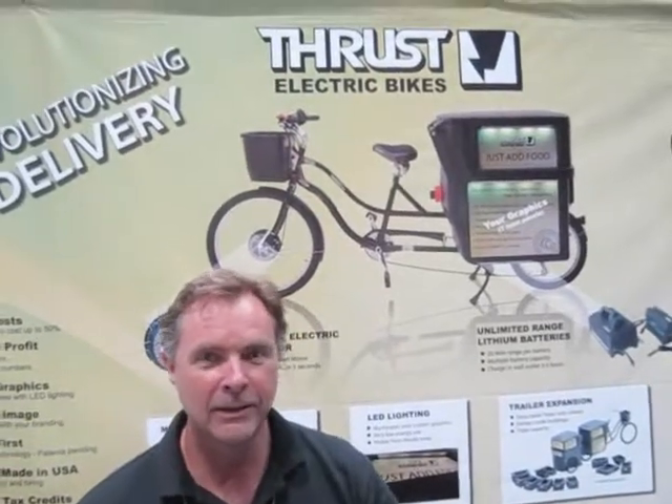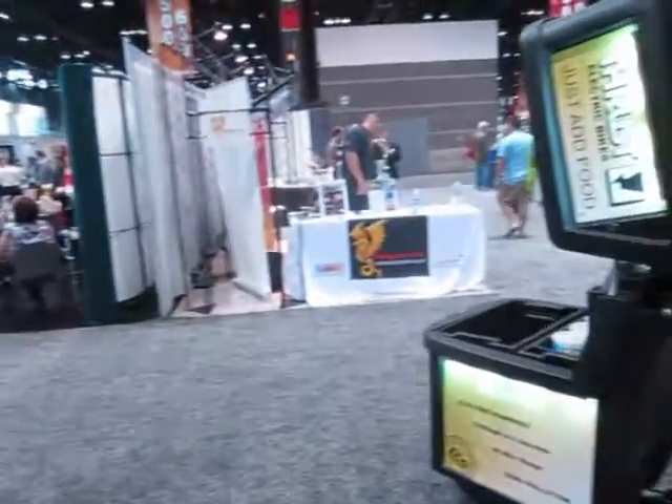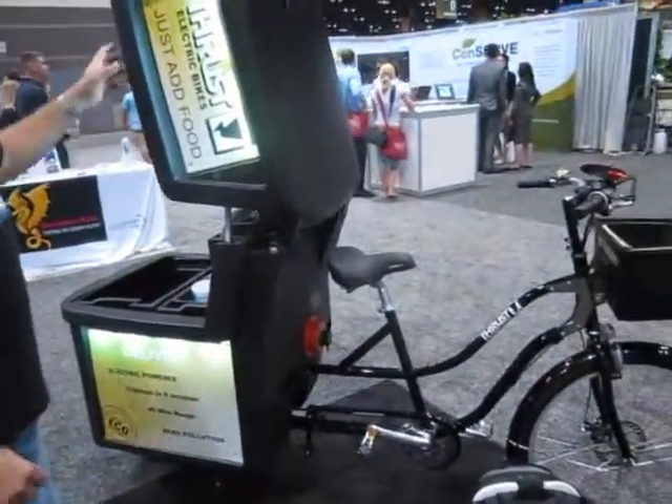Good afternoon. Tom Casey, president of Thrust Electric Bikes. We have been working for many years on developing an eco-delivery electric bike that is really solving a lot of problems in the restaurant delivery, truck food service.